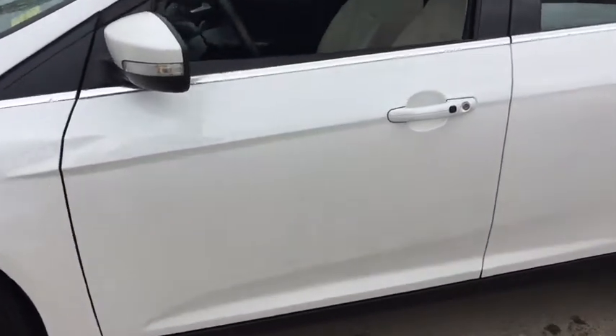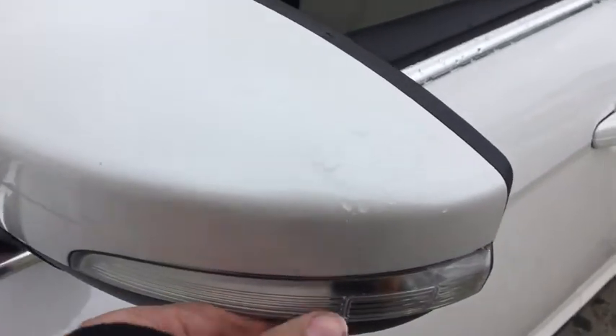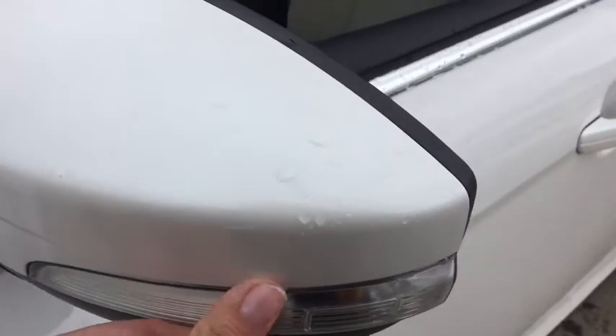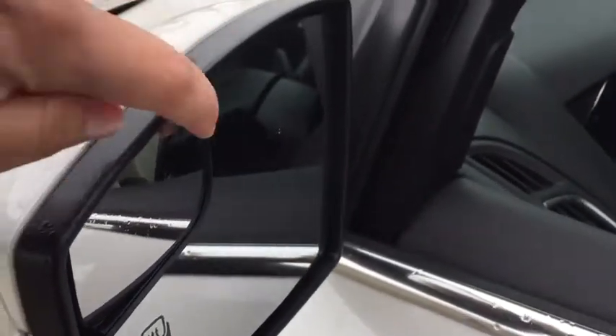Here we've got the nice styling on the side and a blinker indicator on the mirror. This is actually a breakaway mirror. It also has defrost and a blind spot mirror.